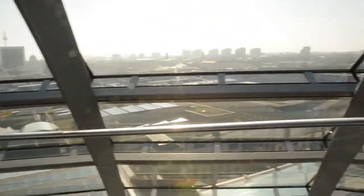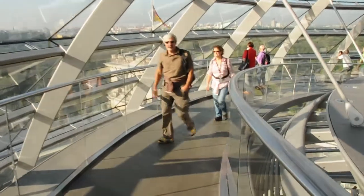Not only does the dome provide natural light to the chamber where the German government sits, but it's also an incredible place to get a great view of the city.